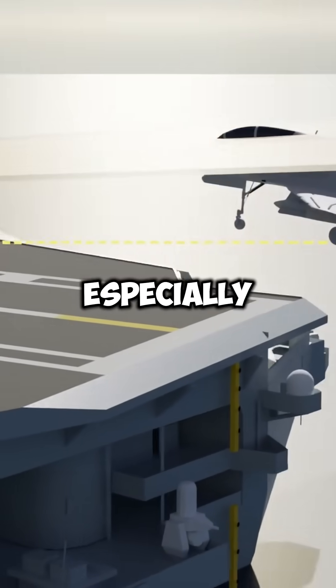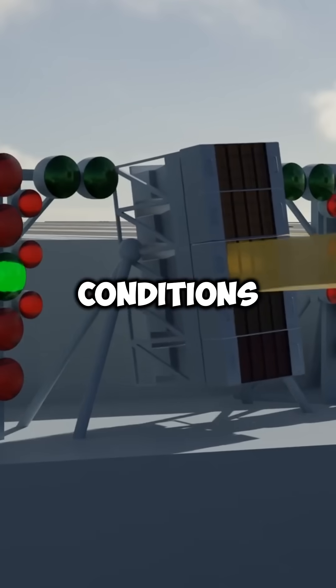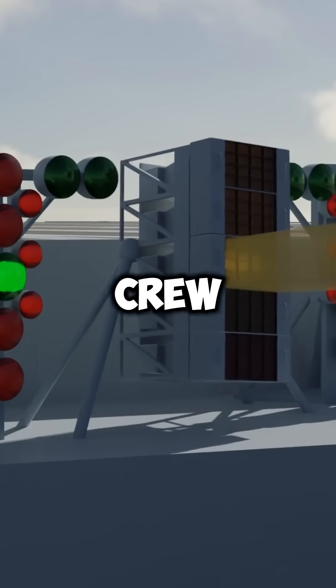This system is especially vital during night landings or in low visibility conditions, ensuring the safety of both the pilot and the crew.